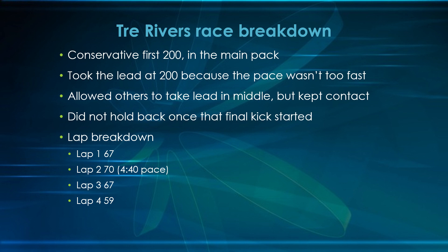That's really how this kid did it — he did everything right. Conservative at the front, taking the lead when the pace wasn't super fast, allowing others to do the work in the middle, and putting the hammer down when needed. We'll do a couple more race breakdowns from Trey in the coming weeks — he's a fantastic racer with outstanding strategy. If you liked this video, give it a like, subscribe to the channel, or leave a comment below if you noticed something I didn't mention. Until next time, this has been Coach ETV.